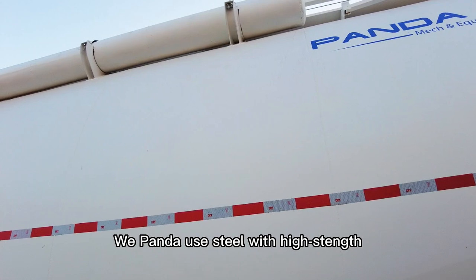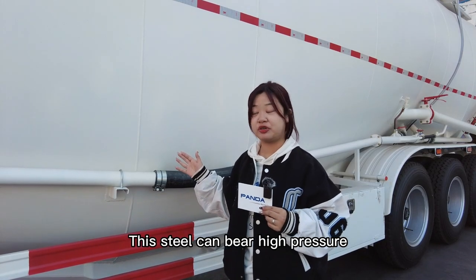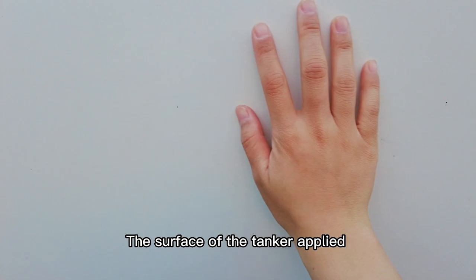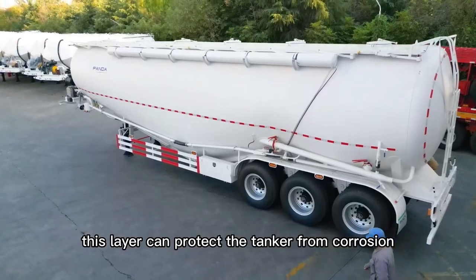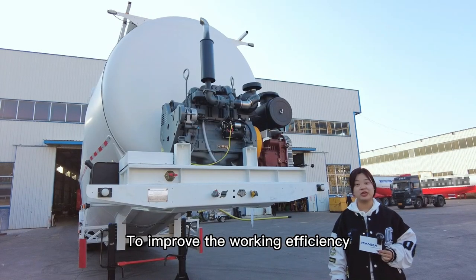To deal with such a huge volume, we use high-strength steel with 500 hardness. This steel can withstand high pressure from both inside and outside and has a better ability of wear resistance. The surface of the tanker applies Japanese two-component polyurethane, which can protect the tanker from corrosion and increase the surface life over 7 years.